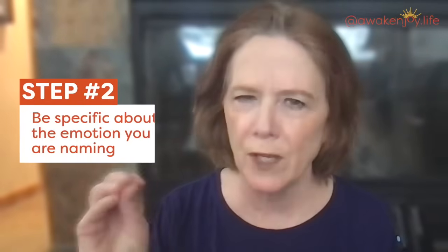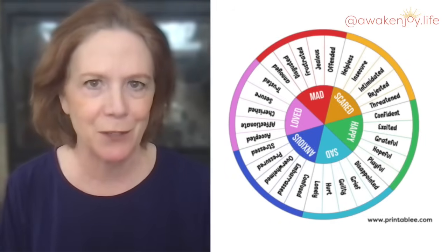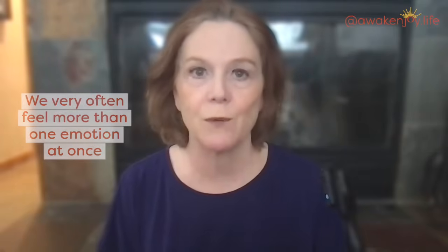Step two is to really be specific about the emotion you are naming. It's very helpful to use an emotion chart — there are many online, and I'm going to share one here on the screen from printably.com. Don't just say 'I feel bad.' How do you feel bad? Even anger can be very general — is it frustration, is it rage? Then consider whether there's another emotion underneath that obvious one, because very often underneath anger is hurt or sadness. Same with anxiety: be specific and see if there's another emotion there. We very often feel more than one emotion at once.